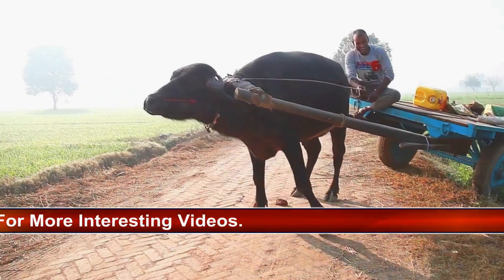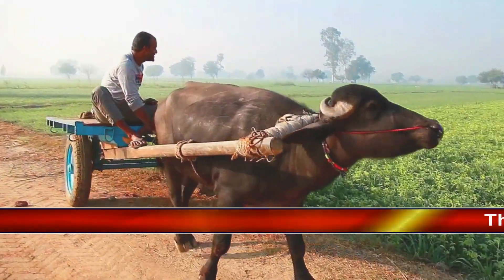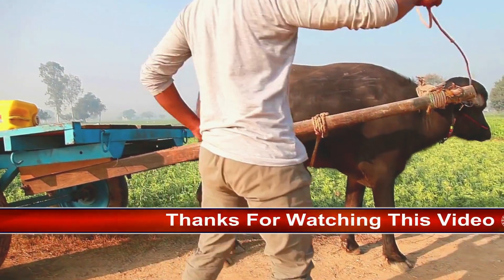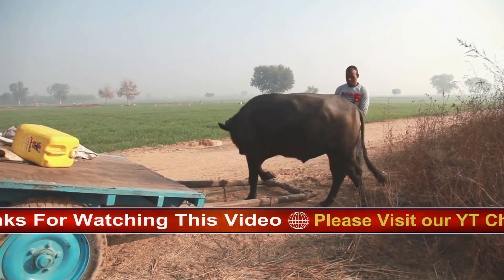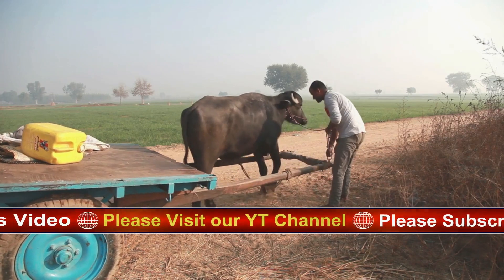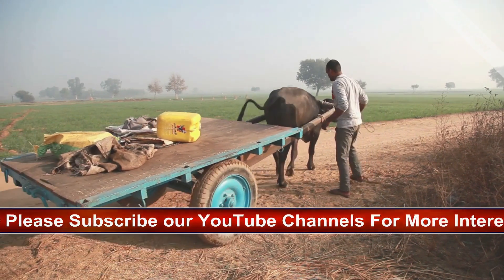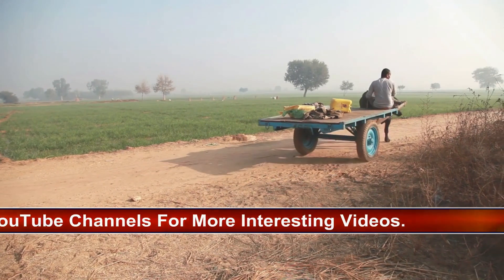African buffalo also have a terrible reputation for being ornery. Deadly attacks by Cape buffalo have earned it the nickname Black Death. In one infamous case, an experienced South Africa-based hunting guide was killed by a buffalo — a member of the same herd as a buffalo the guide himself had just shot. For this reason, trophy hunters have listed the African buffalo as one of the top five most dangerous, and therefore most prized, creatures to hunt.